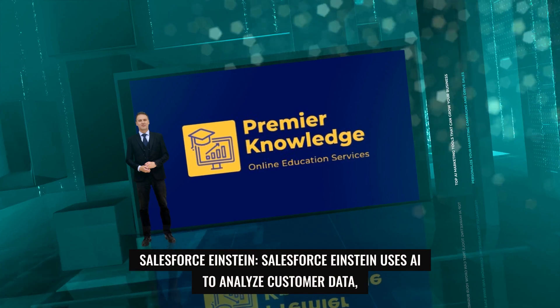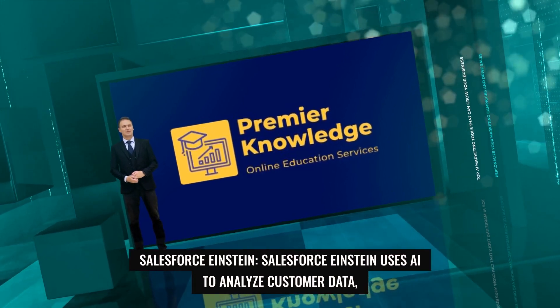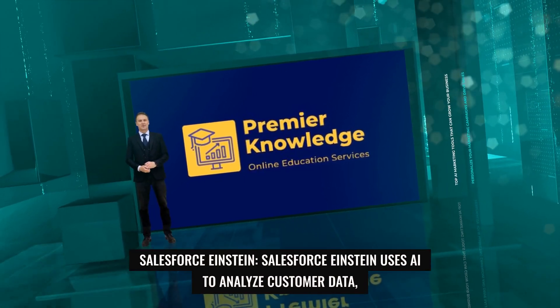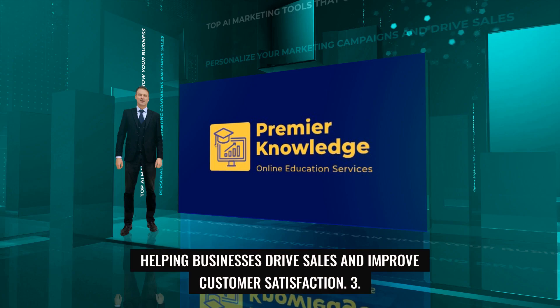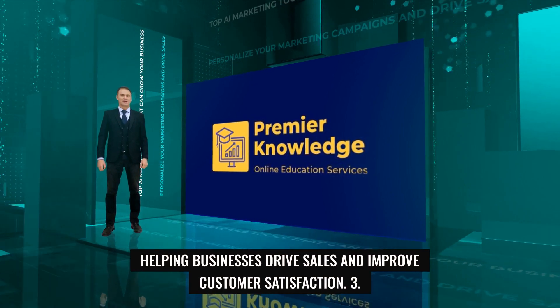2. Salesforce Einstein. Salesforce Einstein uses AI to analyze customer data, predict future behavior, and personalize marketing campaigns, helping businesses drive sales and improve customer satisfaction.